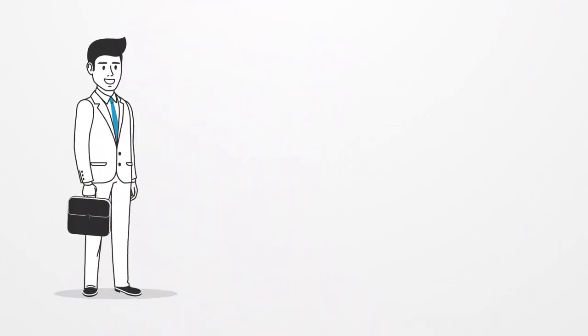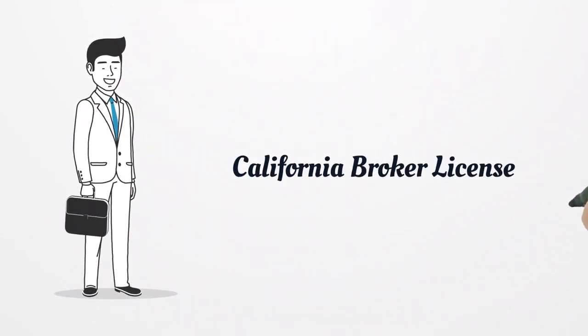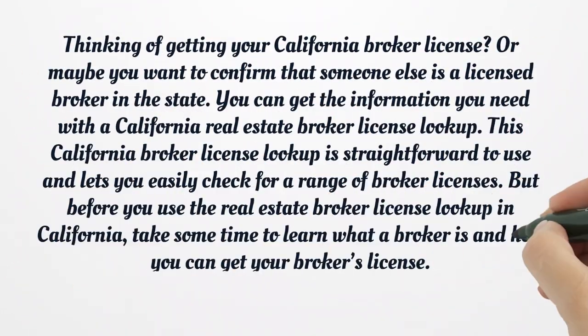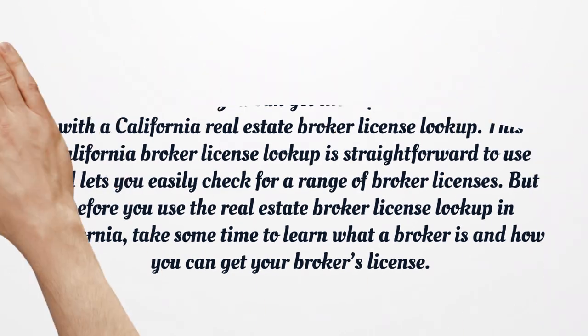Thinking of getting your California Broker License? Or maybe you want to confirm that someone else is a licensed broker in the state. You can get the information you need with a California Real Estate Broker License Lookup. This California Broker License Lookup is straightforward to use and lets you easily check for a range of broker licenses. But before you use the Real Estate Broker License Lookup in California, take some time to learn what a broker is and how you can get your broker's license.